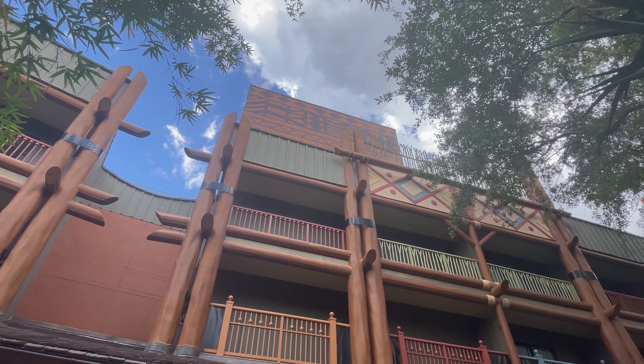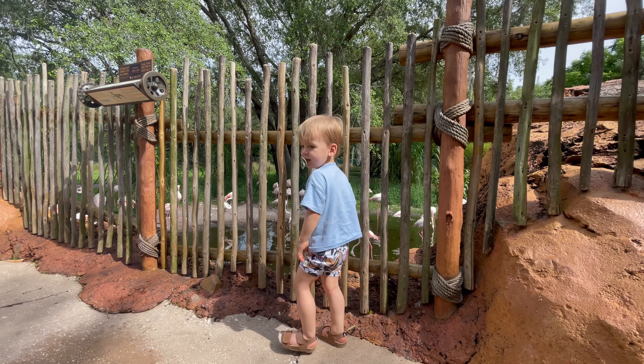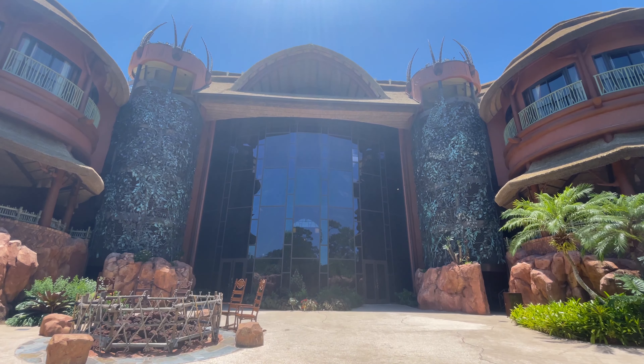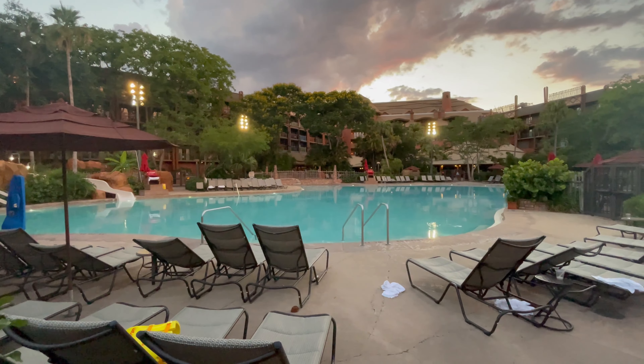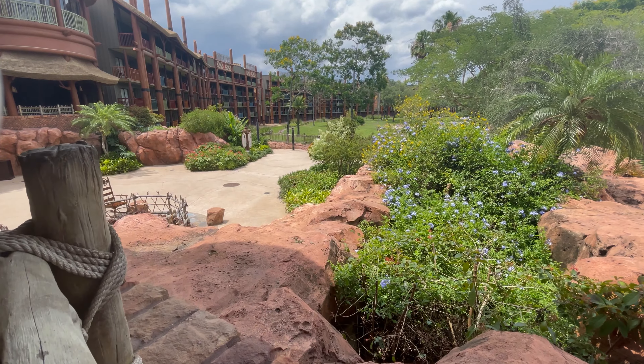Jumbo friends, it's time to travel to the deluxe resort that people love to hate. It's not on many people's must-do list because it's not most conveniently located to the theme parks, and some of the rooms are very pricey. But this might just be our favorite deluxe resort yet, and with everything they have to offer, you may love it too.